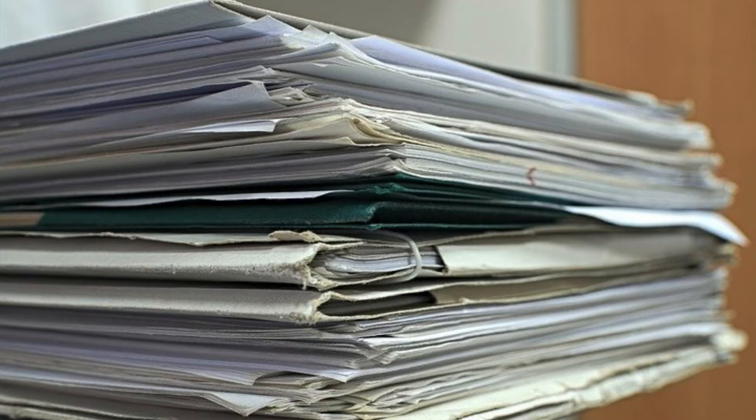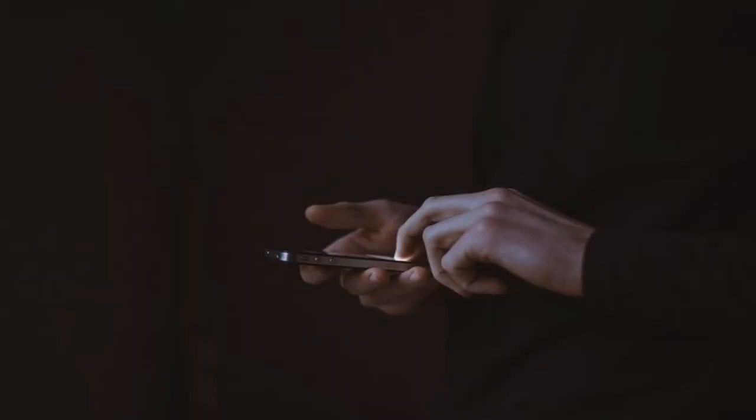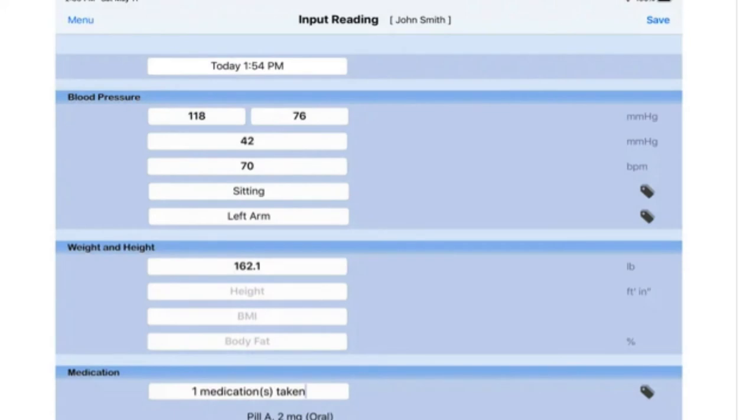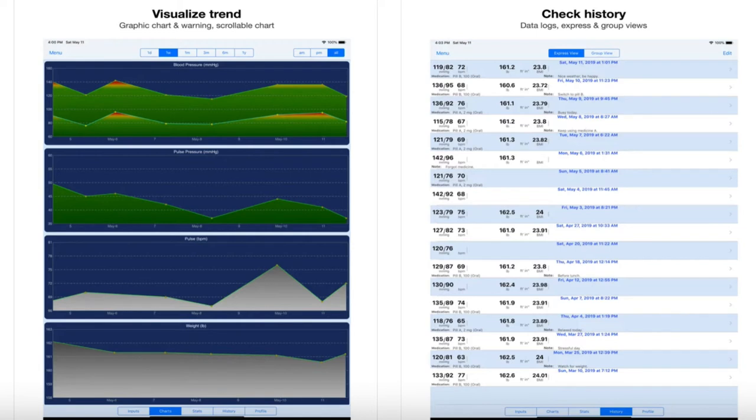So it might be best to find an app to log your blood pressure into. That way, it only takes 30 seconds at the most for your health care provider to take a look at the log and see if your blood pressure is controlled or not. I find that an app is the best way to keep your log.